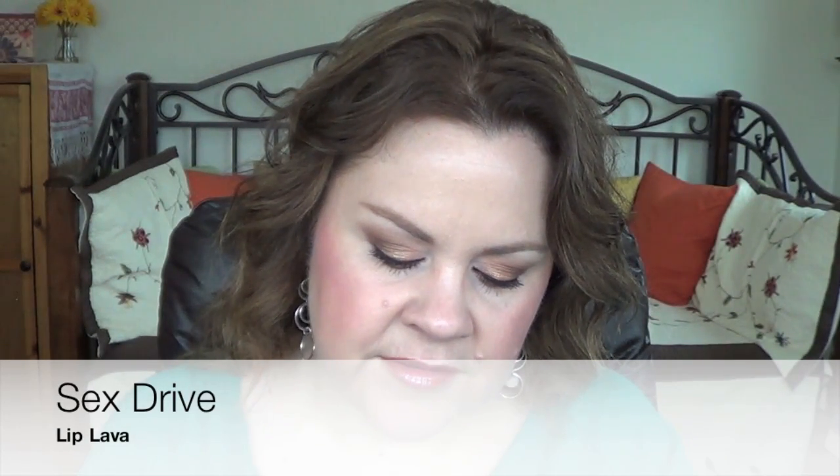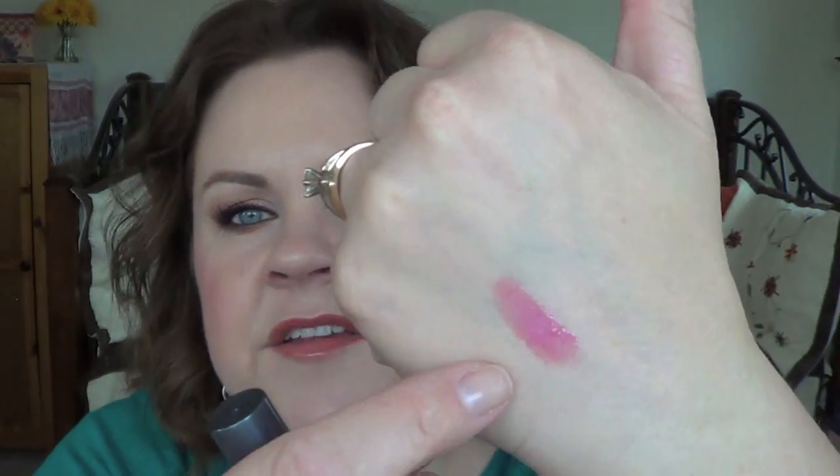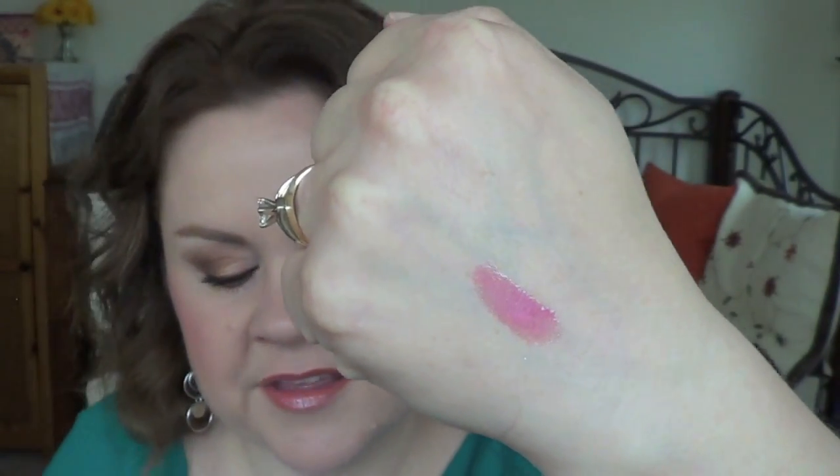The last thing I have to cover is their lip lavas — I have four of them. Today on my lips I have MAC lip liner in Spice all over my lips, and I have a combination of two of the lip lavas because I didn't want it quite as bronze and I didn't want it quite as pink. The first one is Sex Drive, a pink one. What I like about it is that it's creamy but has a little bit of sparkle to it, and I just don't feel it on my lips. I really like that one.